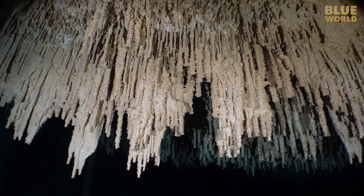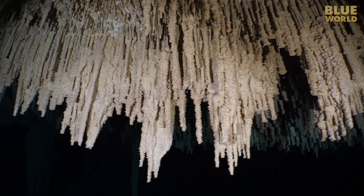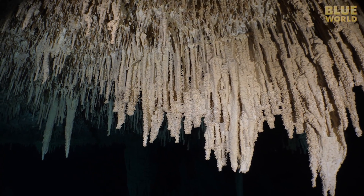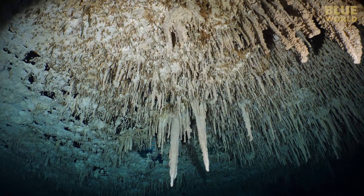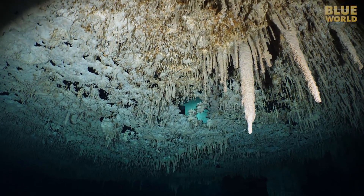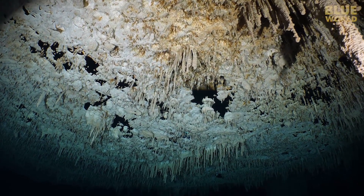In most caves, speleothem formations like stalagmites and stalactites were formed long ago during ice ages, when sea levels were lower, so the water table was lower. At the time, the caves were not submerged — they were dry. The speleothems were formed by water dripping from above, leaving trace elements of calcite that formed icicle-looking structures of stone.